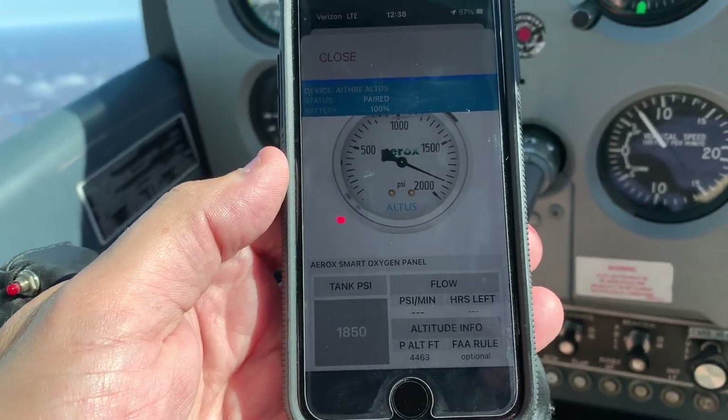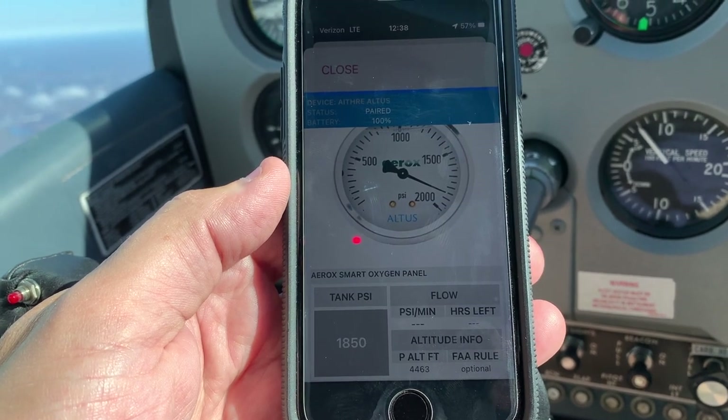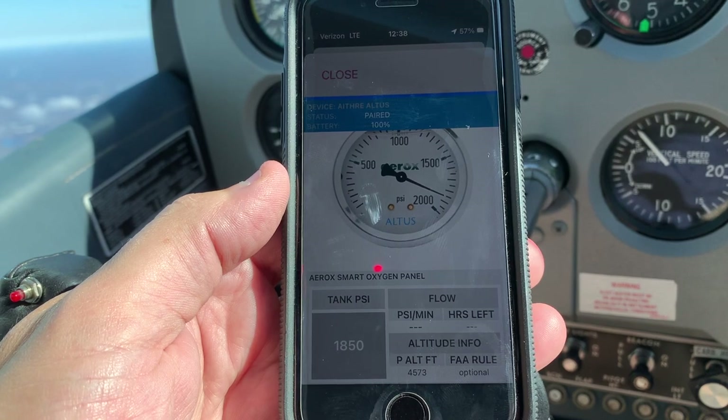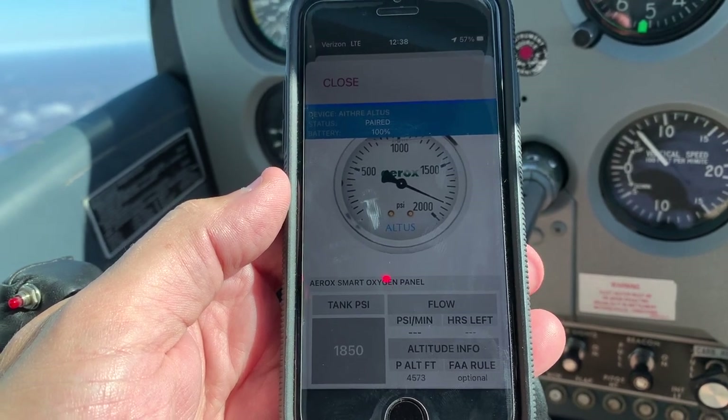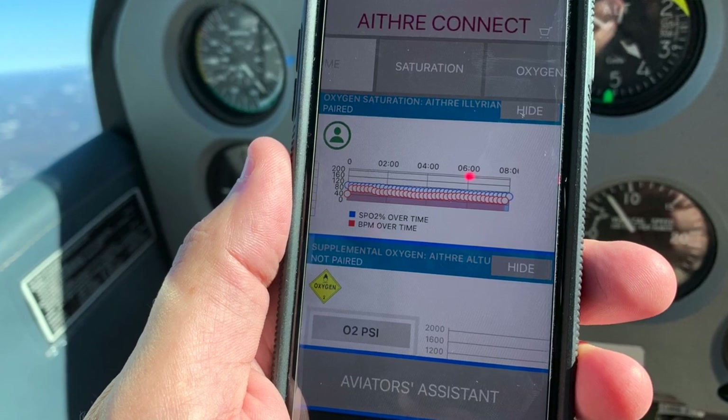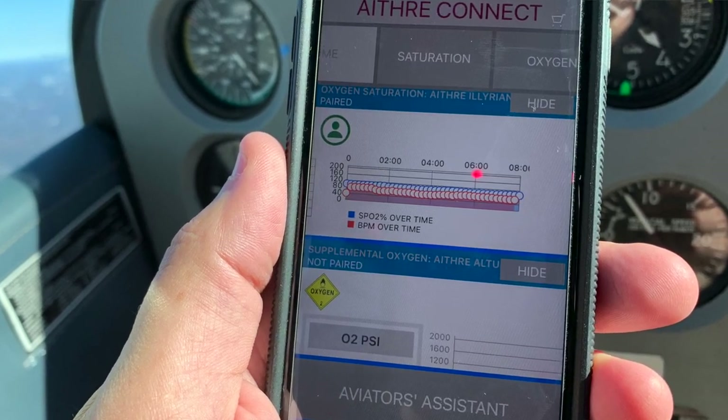The system also monitors your tank pressure, and all this information flows through our Ithra Connect app, which allows you to see your pulse oximetry, your tank pressure, and your altitude — all within a free app. You're able to collect more data and better understand how you react to hypoxia and altitude.